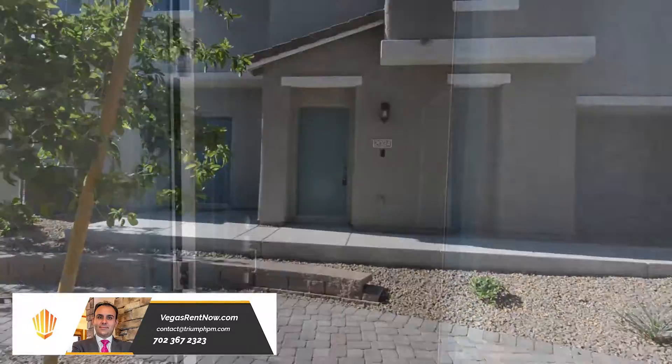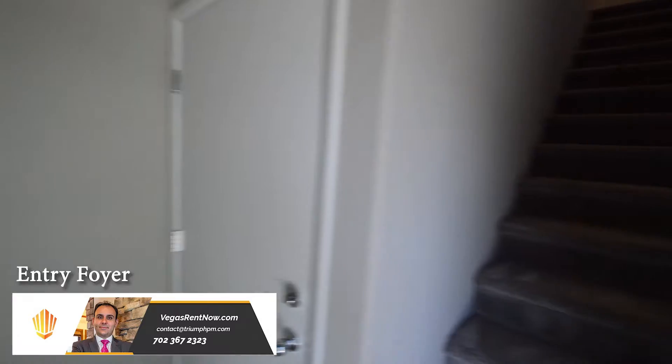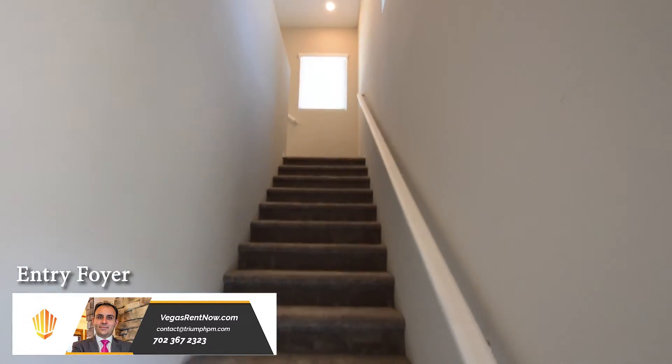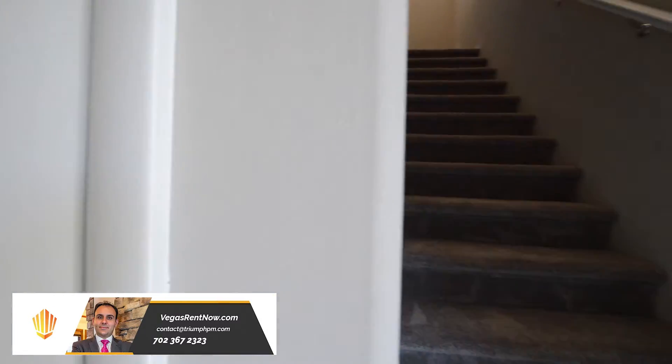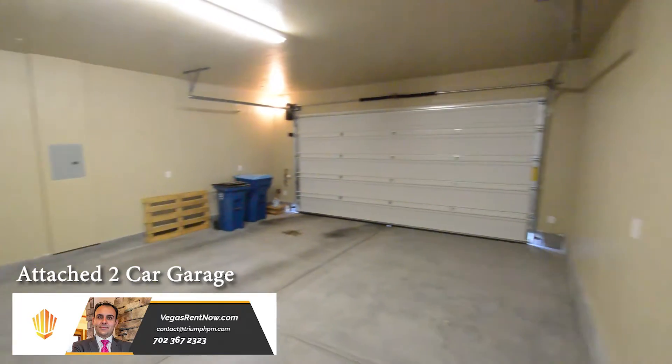The home features two bedrooms, two-and-a-half bathrooms, and an attached two-car garage. The entry foyer has a tile floor and a vaulted ceiling. The attached two-car garage has an automatic opener and direct entry to the home.